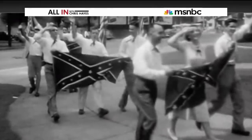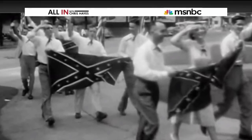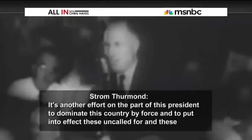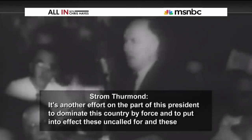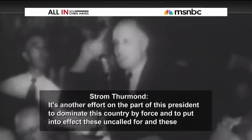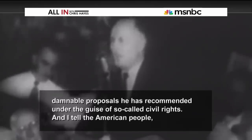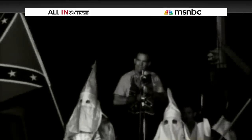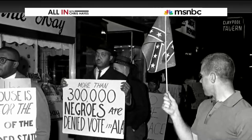The Dixiecrats eventually held their own convention where the battle flag served as their segregationist symbol and where South Carolina Governor Strom Thurmond was nominated for the presidency. Thurmond declared: 'It's another effort on the part of this president to dominate the country by force and to put into effect these damnable proposals under the guise of the so-called civil rights.' The Confederate battle flag was quickly embraced by the Ku Klux Klan and other racist organizations and became a primary symbol of opposition to the civil rights movement.